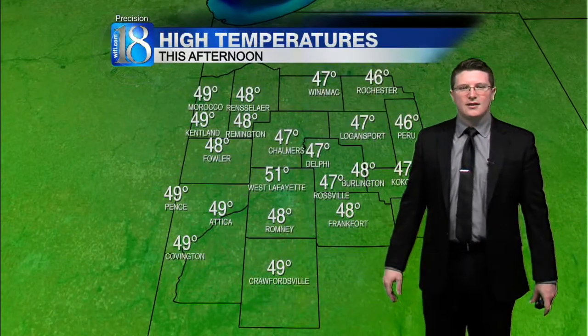We're expecting good chances of scattered rainfall throughout the entire afternoon and evening, finally drying out by tomorrow morning. We'll hit 51 degrees in West Lafayette later this afternoon — that is a degree shy of the average high temperature for this time of year. 49 in Crawfordsville, 47 degrees in Logansport later today. We'll stick around 39 overnight tonight into tomorrow morning. Winds will still be breezy from the south, 20 to 30 miles per hour.